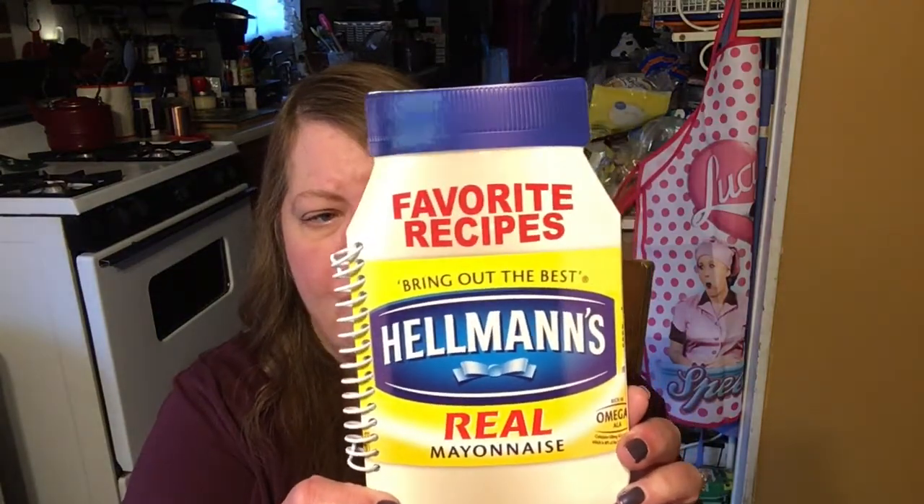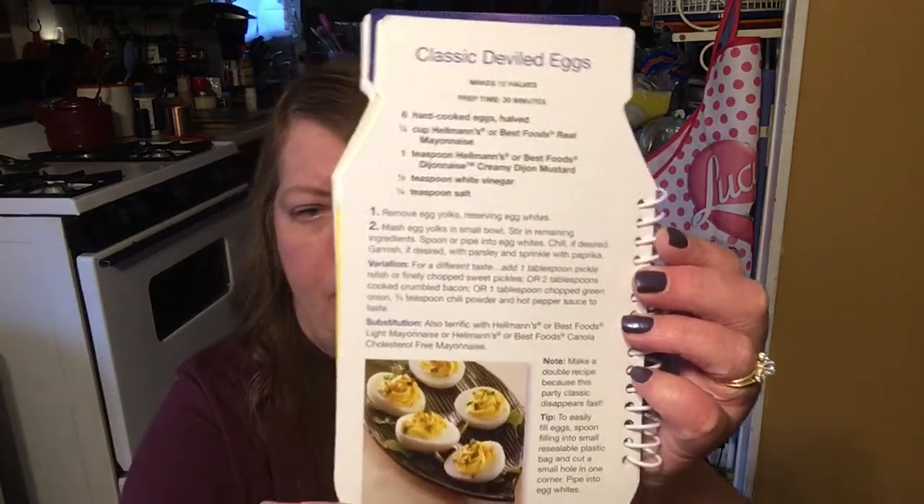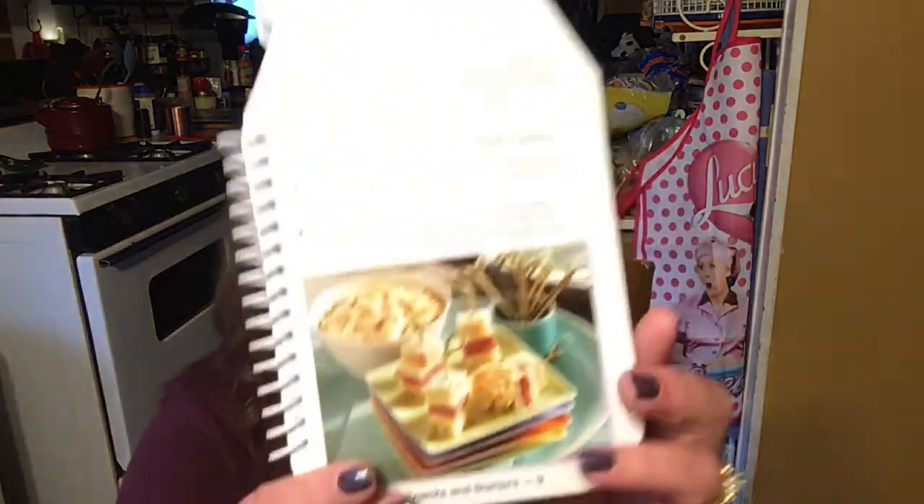I love to collect cookbooks and I found this really cute cookbook. They had a bunch of them. This is the Hellman's Real Mayonnaise Cookbook — it's their favorite recipes. It gives you a table of contents and all different kinds of things that you can make. I thought this would go great with my collection. Classic deviled eggs — I love deviled eggs. Creamy mango salsa — that sounds good. Mini Reuben skewers with dipping sauce. You can't beat a cookbook for a dollar, and who doesn't use mayonnaise? I'm anxious to find some recipes there.